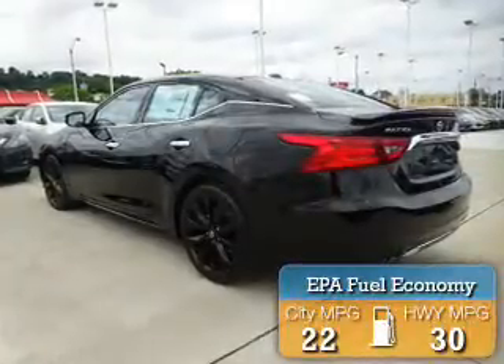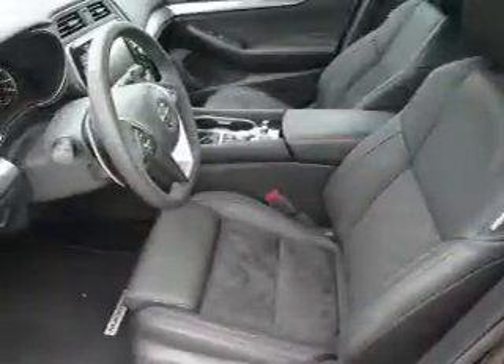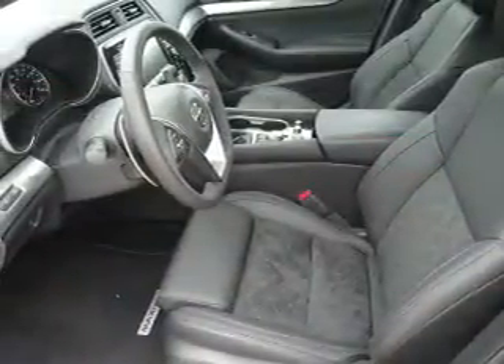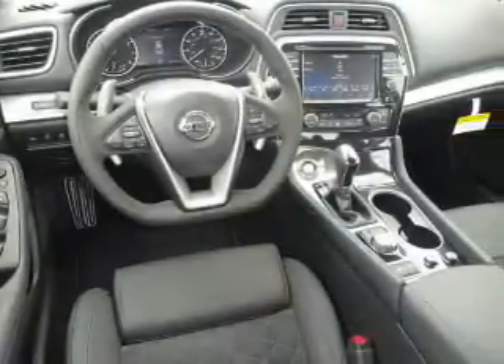Great fuel efficiency saves you money by requiring fewer trips to the gas station. The features include electric trunk, blind spot sensors, alloy rims, auto-dimming mirrors, an alarm system, keyless entry, independent suspension, brake assist, traction control, and stability control.